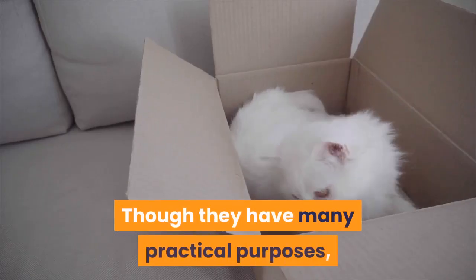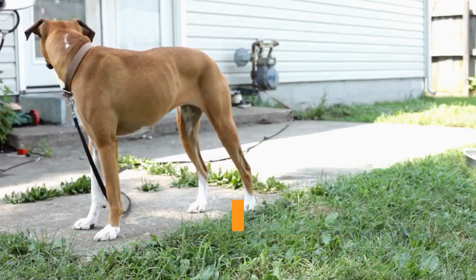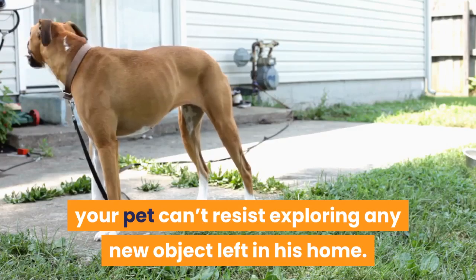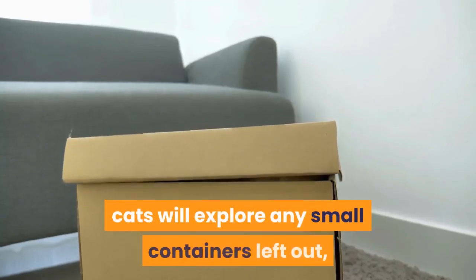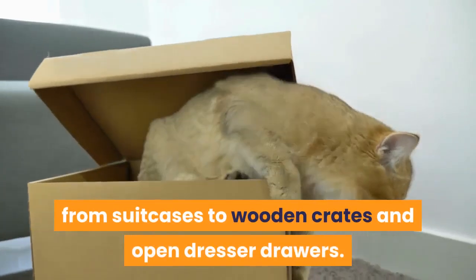Though they have many practical purposes, boxes also pique cats' curiosity. Inquisitive by nature, your pet can't resist exploring any new object left in his home. While cardboard doubles as a great scratching post and as a feline favorite, cats will explore any small containers left out, from suitcases to wooden crates and open dresser drawers.